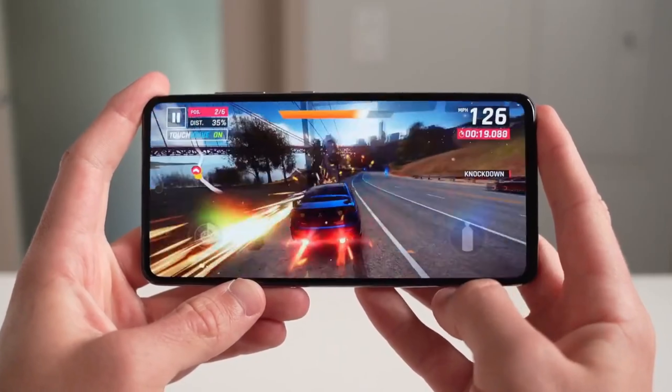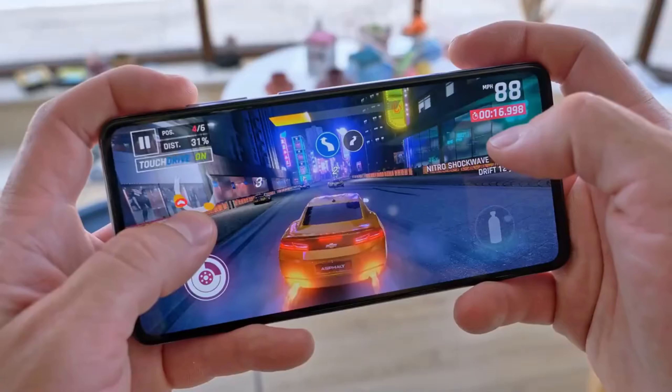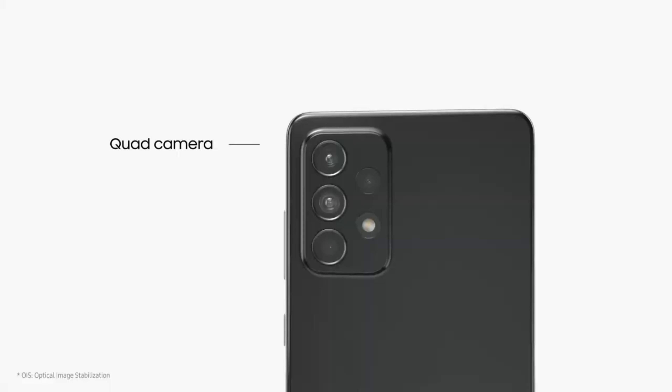You can play most games without any issues. As for day-to-day use, the experience is snappy and you will have no trouble executing work. The camera spec is also impressive — it's a quad rear camera setup.